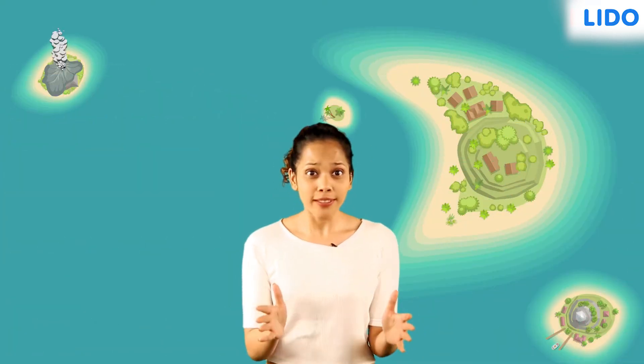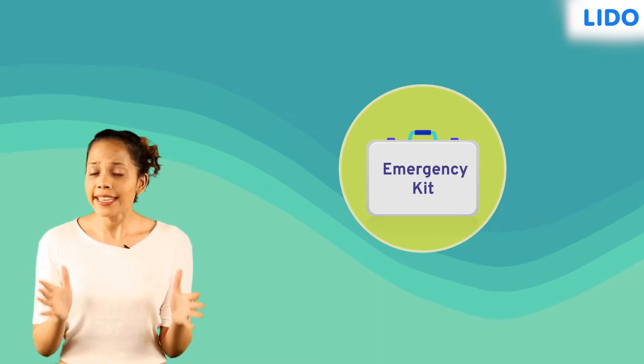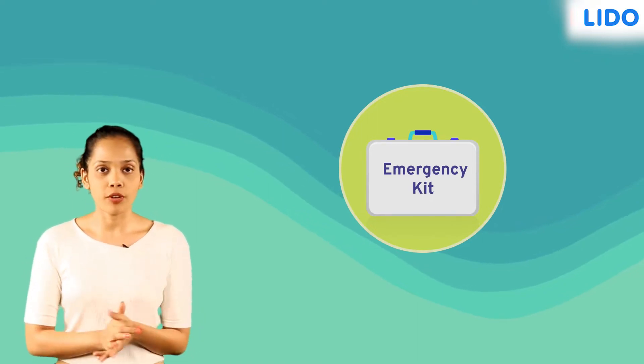Hey guys, guess what? I planned a short vacation to the Andaman Islands and I'm quite thrilled to see India's only active volcano. I've also packed an emergency kit to deal with anything untoward that might happen during my trip.